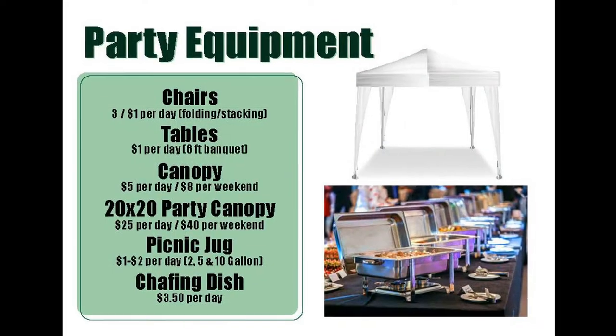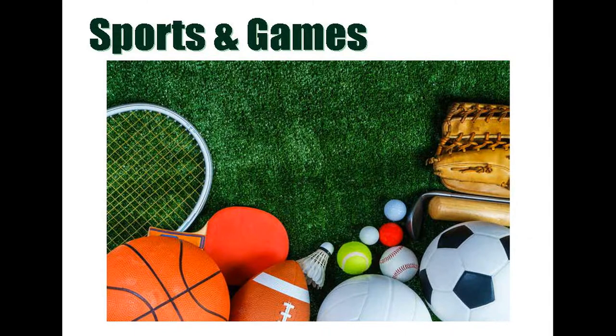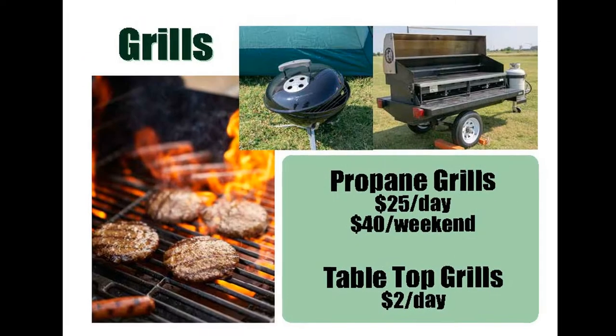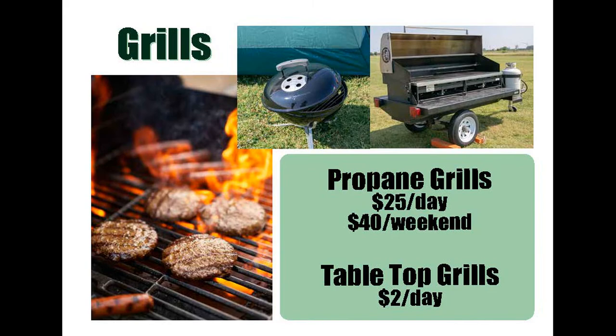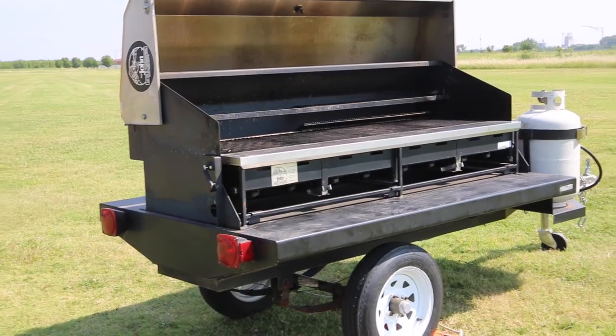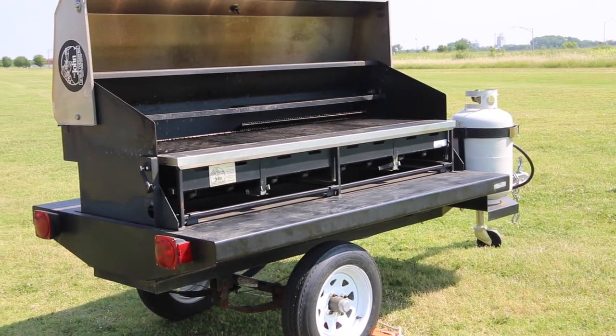Enhance your next gathering with our party equipment. We offer 6-foot banquet tables, folding chairs, games like bocce ball, croquet, lawn darts, cornhole, horseshoes, chafing dishes, a 30-cup coffee pot, a 10x10 canopy as well as 20x20 canopies, a large towing propane grill, and bounce houses.